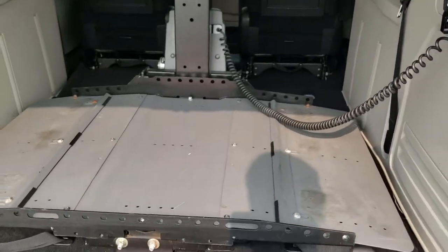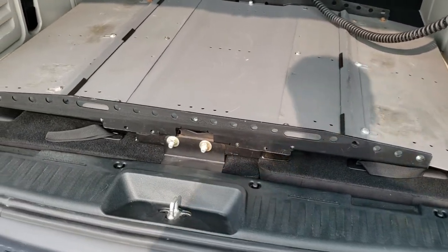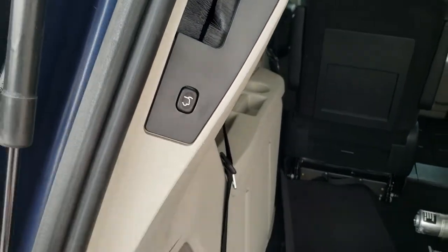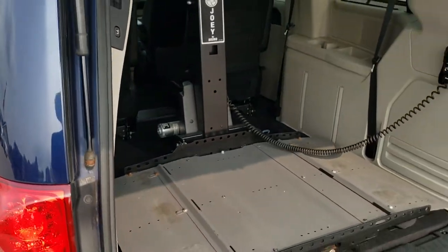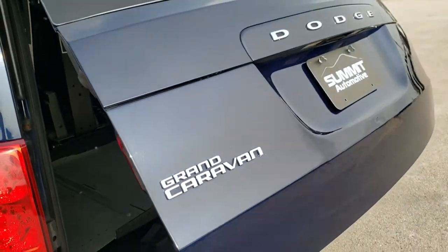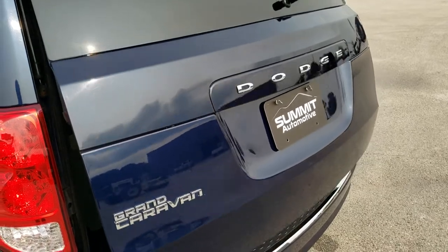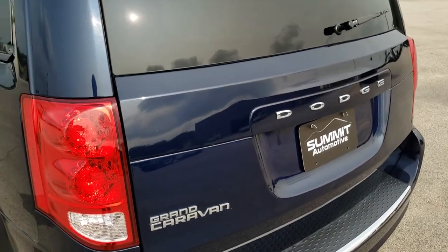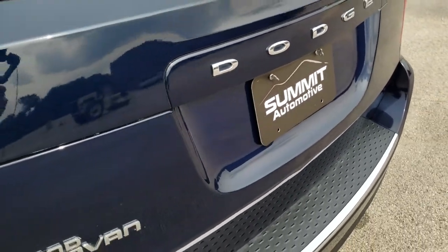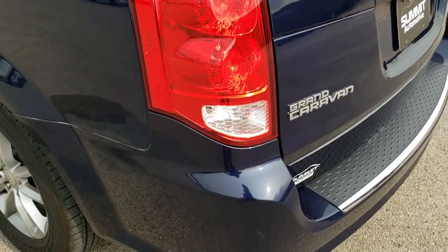It actually does still have the third row seats in the van if you ever take that wheelchair lift out. Press the button for the gate, it'll beep at you and then come on down — it actually beeps a total of four times. The only thing I saw wrong with the whole van is one tiny little ding on the rear gate, but other than that, very, very nice.